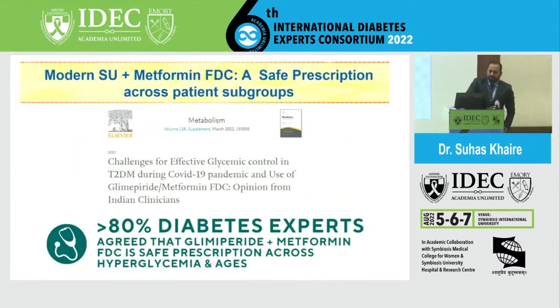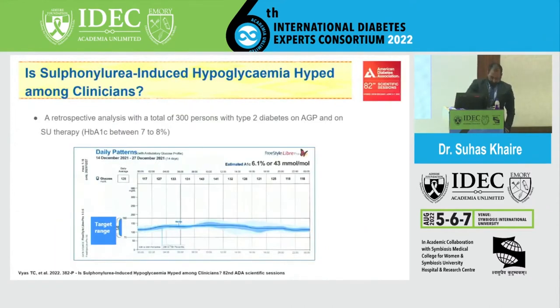One more observational study evaluated modern SU with metformin FDC as a safe prescription across all subgroups. More than 80% of diabetes experts agreed that this is a safe prescription across all ages and in all types of hyperglycemia.